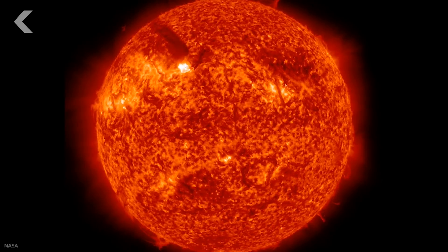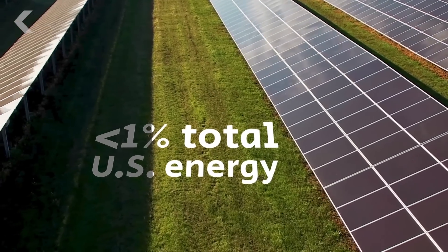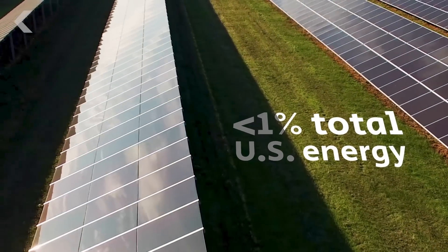The sun puts out a lot of energy — more of it hits the earth in an hour than humankind could use in a year. And we're really not taking advantage of it. The US got less than 1% of its electricity from solar power in 2016. If we could get that number higher, we could run our homes, cars, toaster ovens — all with zero emissions.